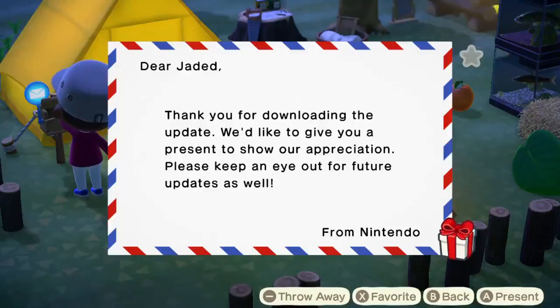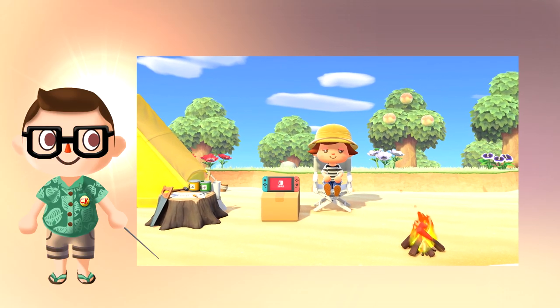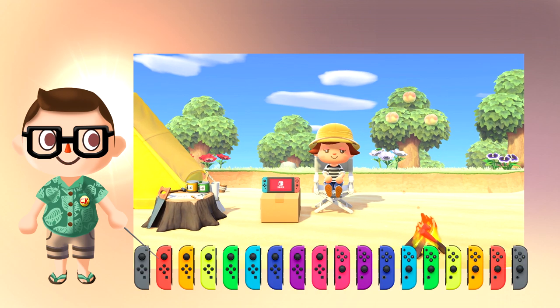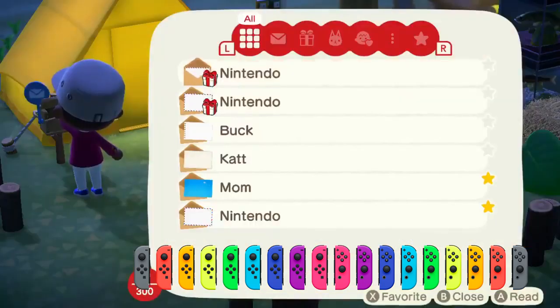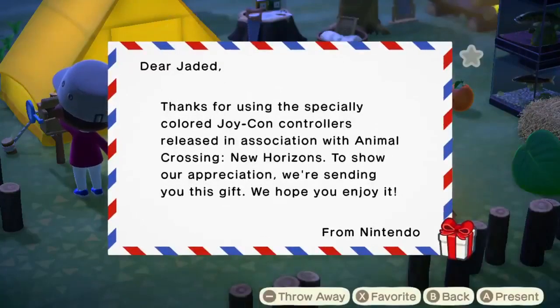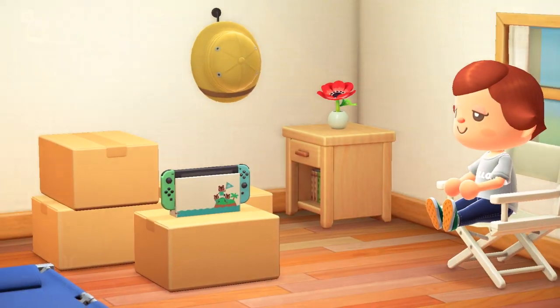Next, those who install the update will receive a special Nintendo Switch furniture item in the mailbox. If you use any normal Joy-Cons when loading your game, you will receive the default blue and red Joy-Con Switch item. However, if you are lucky enough to get your hands on a limited edition Animal Crossing Switch, you will receive that version in the game.